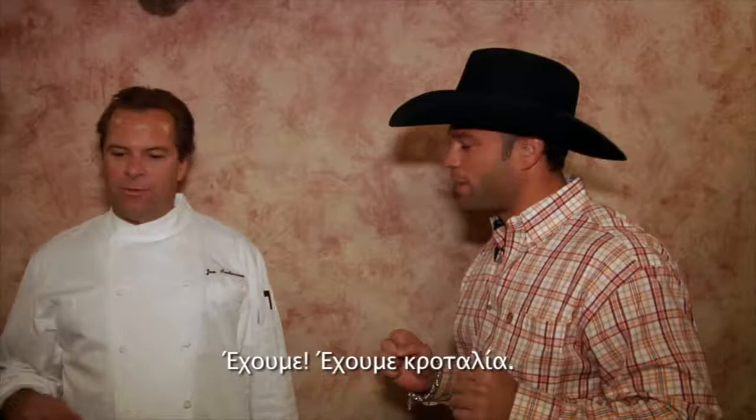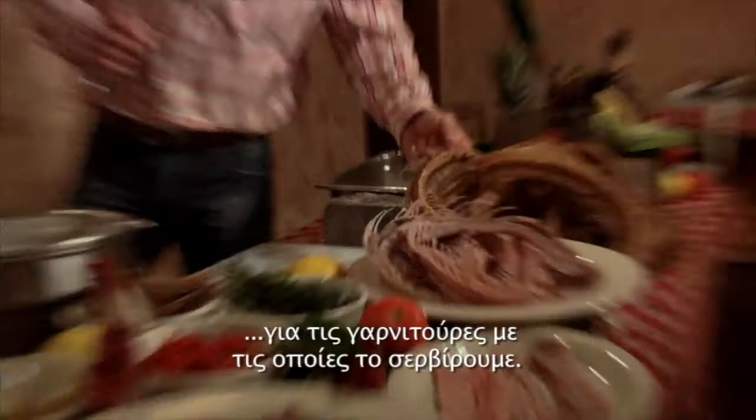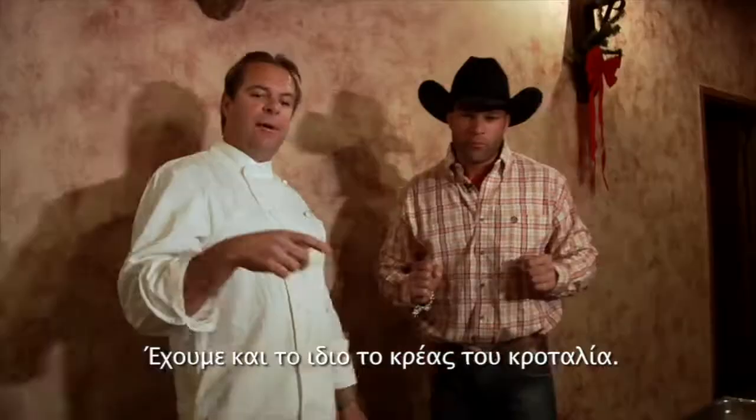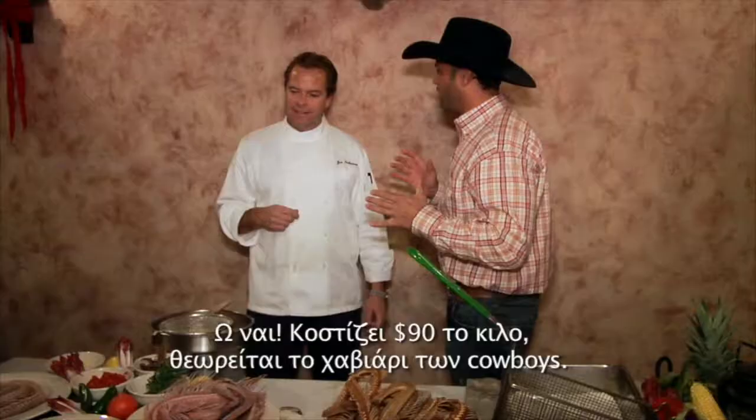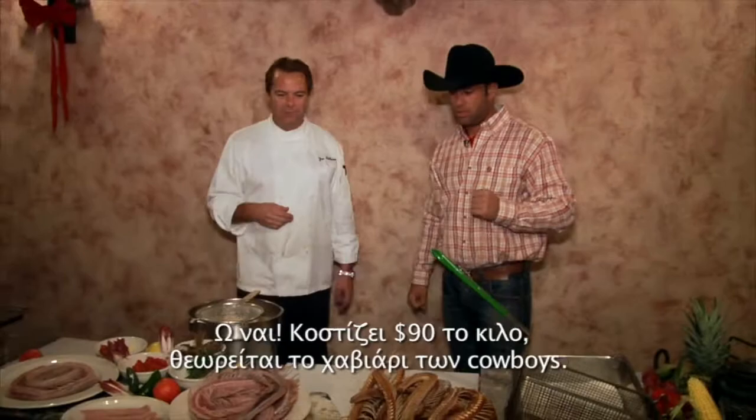We do. We have a rattlesnake. We have some examples here — the rattlesnake bones that we use for the garnishes that we serve with it, and we have the rattlesnake meat itself. I didn't even know people eat rattlesnake! Yeah, it's $40 a pound. This is like cowboy caviar. Really? Cowboy caviar is what this is.